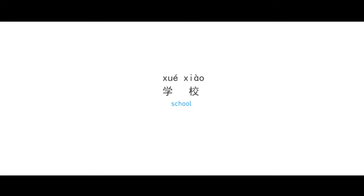学校 — the school. 医院 — the hospital. 银行 — the bank.